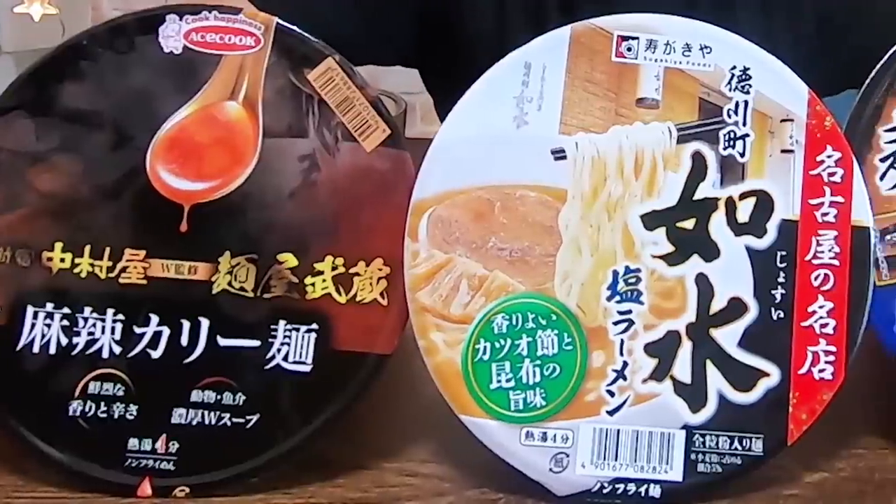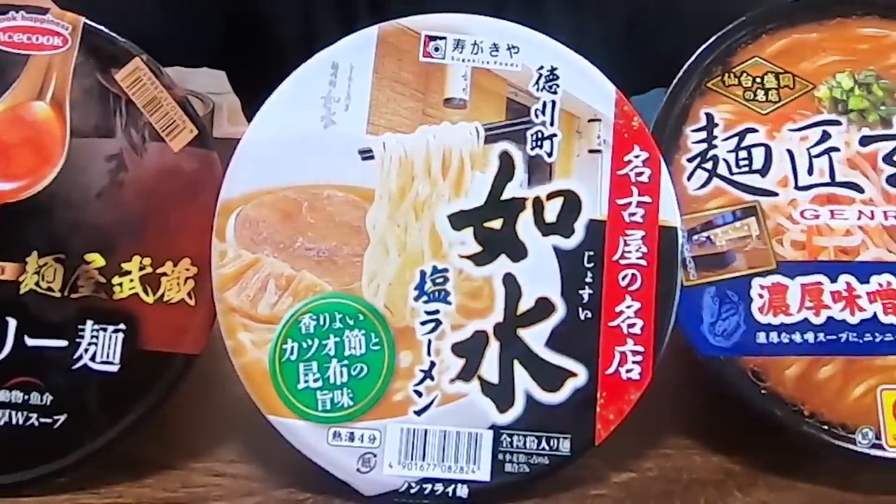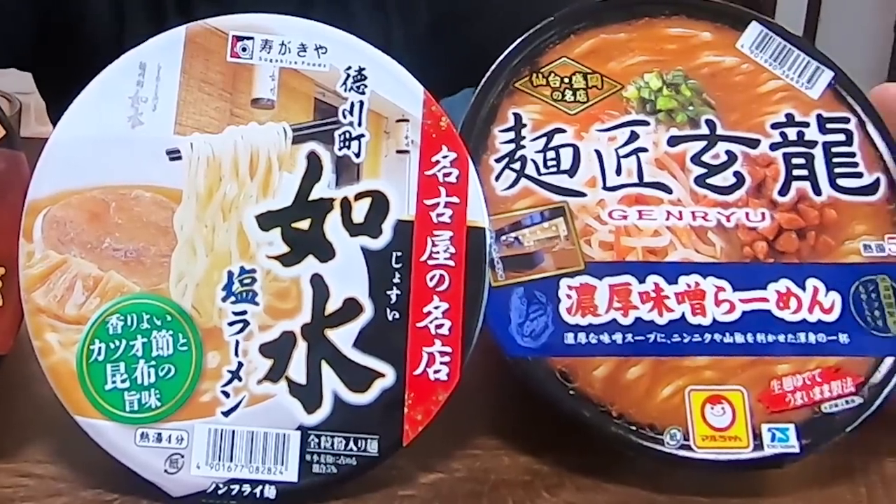I don't really go to Lawson so often — I find myself going to 7-Eleven and Family Mart a lot more just because they are closer. We have two 7-Elevens and three Family Marts within walking distance from this apartment, and we have one Lawson. But anyway, I didn't know that they had these interesting ramen noodles. I'm not sure if this is exclusive to Lawson, but I haven't seen these at supermarkets, so I think the safest bet would be to go to Lawson if you live here in Japan to try these out.